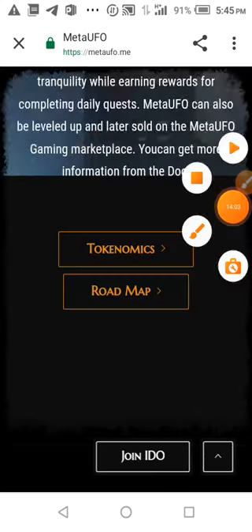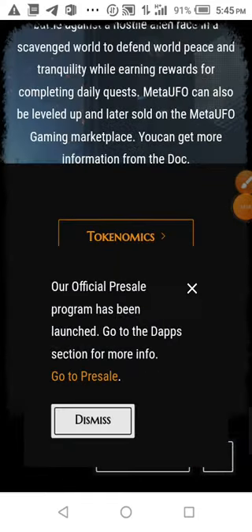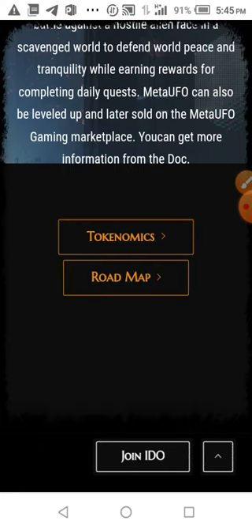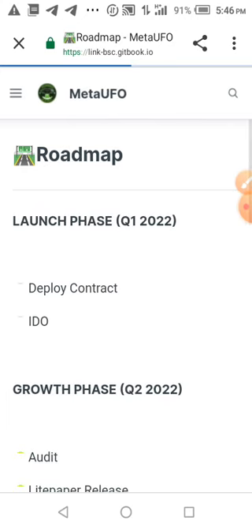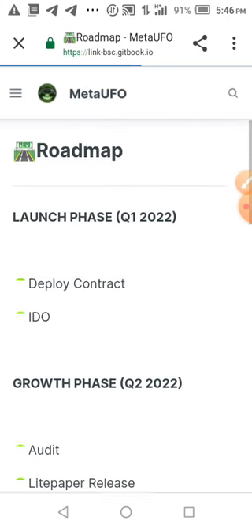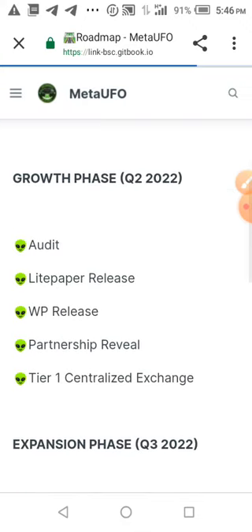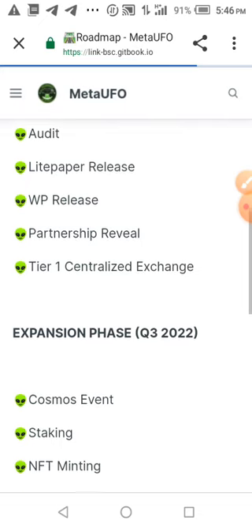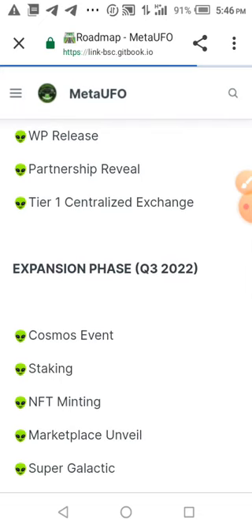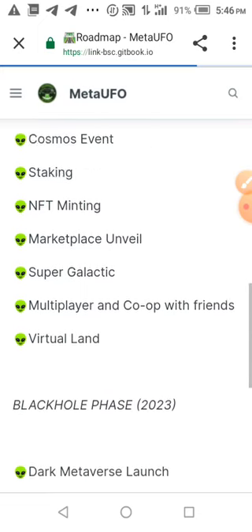The website has loaded successfully. Let's go to the roadmap. You can see the project is very legit — launch, develop contract, IDO, grow, audit, light paper release, whitepaper release, partner review. They promise a lot of features.